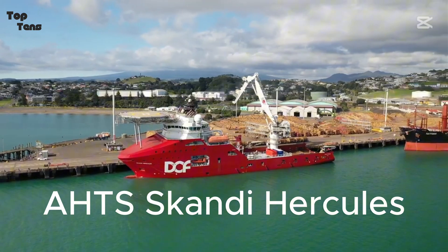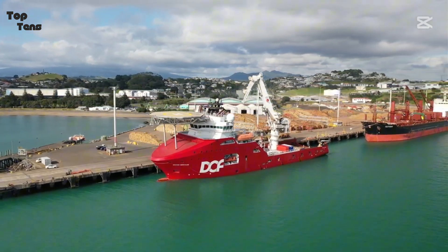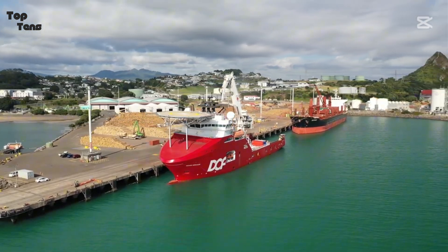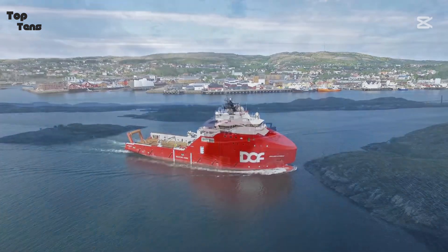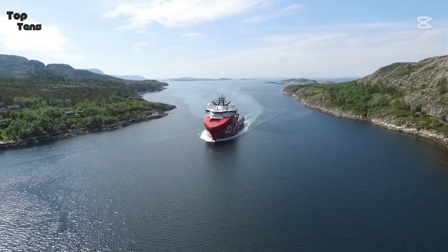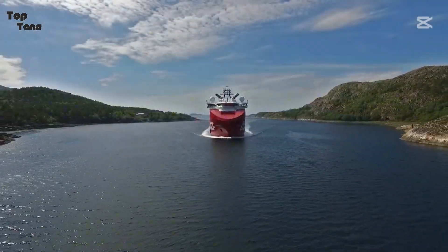Number 9: the Scandi Hercules is an anchor-handling tug-supply (AHTS) vessel tailored for challenging offshore operations. With engines generating 22,000 horsepower and a bollard pull of 230 tons, it's perfectly equipped for laying anchors for oil rigs, towing massive structures, and even conducting rescue missions. This Norwegian-built vessel also includes state-of-the-art dynamic positioning systems, allowing it to remain precisely on station during demanding tasks. Scandi Hercules has been a key player in offshore oil fields, including the harsh environments of the North Sea and the Arctic Circle.